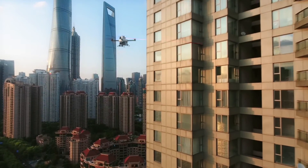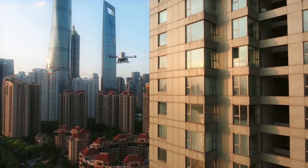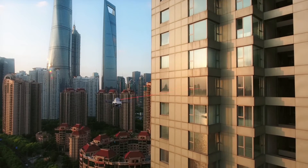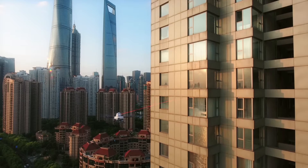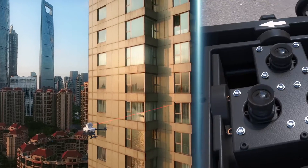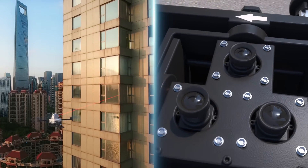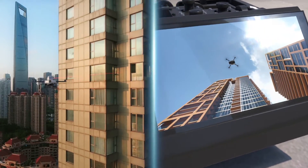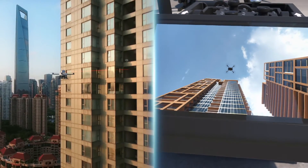Flying next to high-rise buildings with limited GPS signal is a great challenge. We worked really hard to come up with a truly unique and innovative design. Our computer vision system uses multiple cameras to monitor the drone from the ground and controls its position in real time.